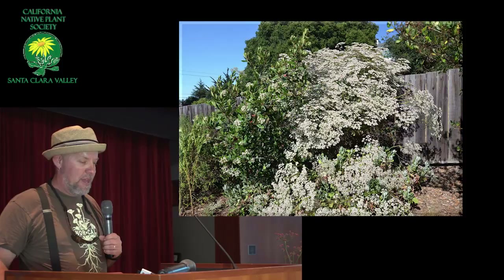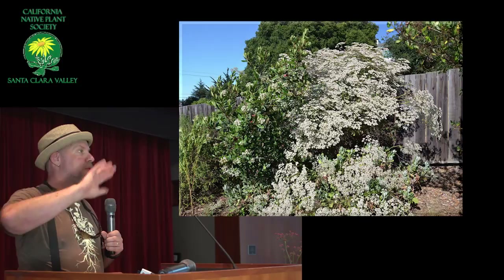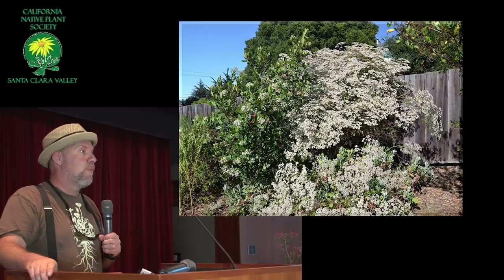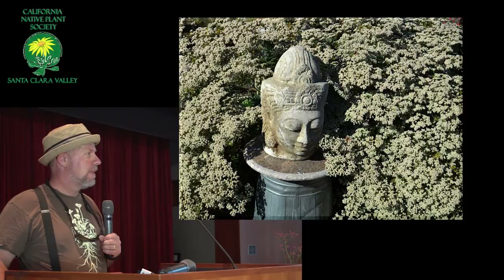Here's the St. Catherine's Lace — now we're into the giganteums. This is the really giant one. But if you have a really big area, a really big yard or a roadside, that you want to have things growing on to help keep the weeds down, giganteum is perfect. They grow so fast and they're so hardy with or without water. They're really beautiful and interesting looking.